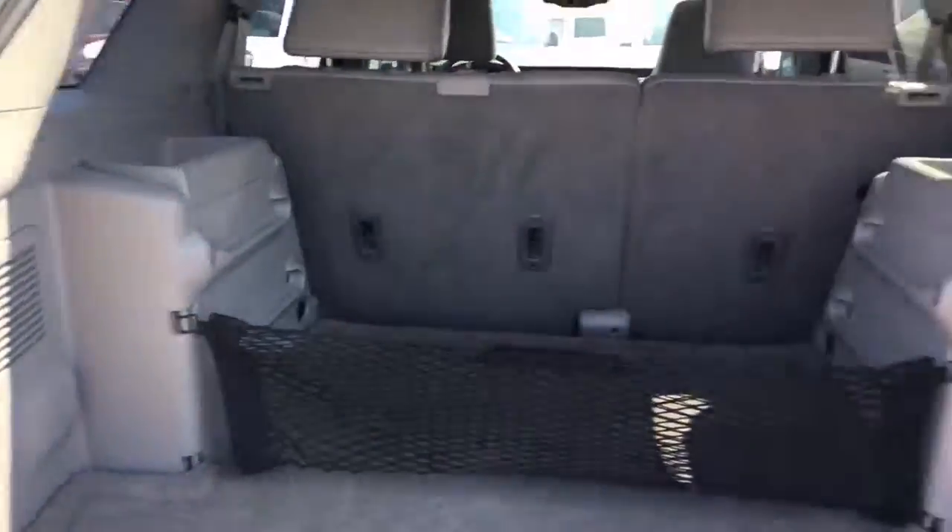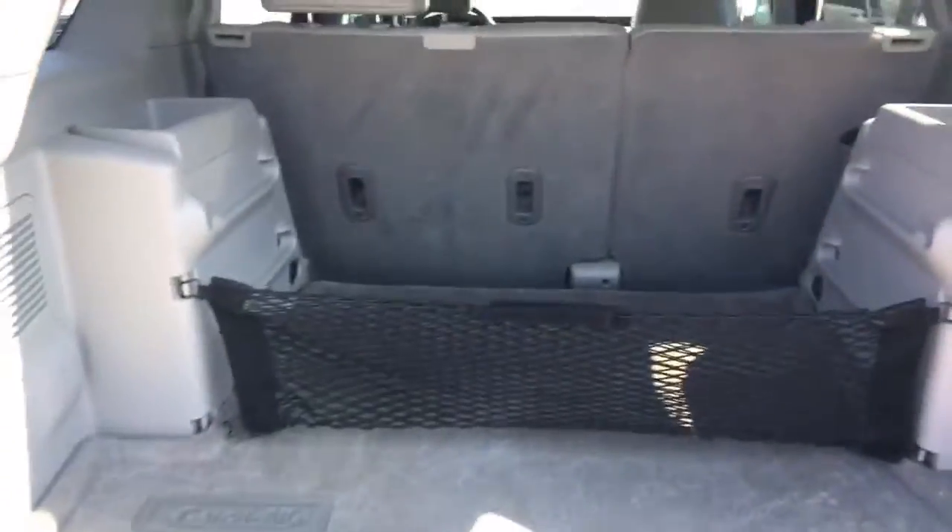Open up the back — lots of trunk space as you can tell. Got your little cargo net right there.